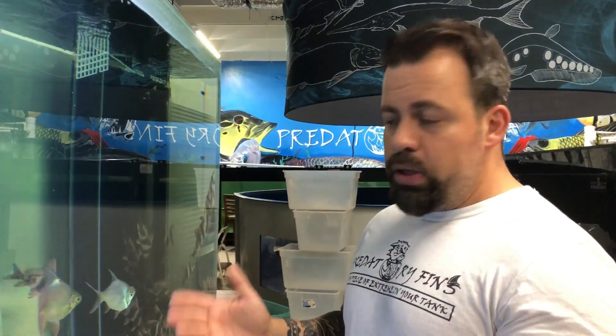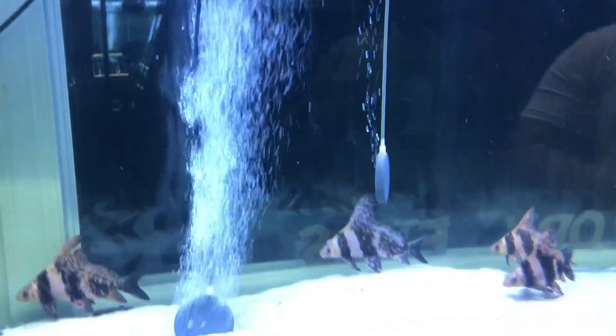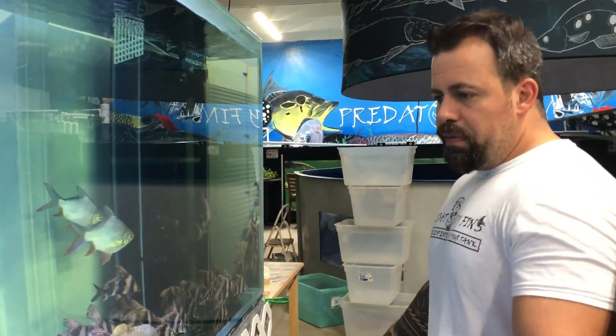One thing about this fish is they're actually able to live from 60 degree water up to 80 degrees, so they can live in anybody's pond or any state as long as it's not freezing. Just like sturgeons, if you give them enough oxygen the water can be warmer - because warmer water has less oxygen and colder water has more. As long as you provide enough oxygen to their tank, they'll be fine at any temperature.